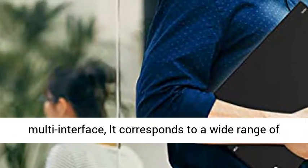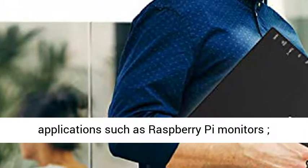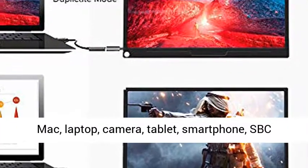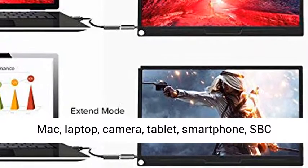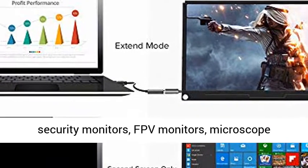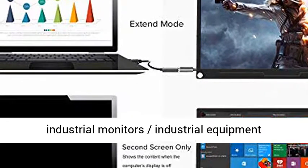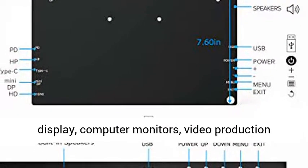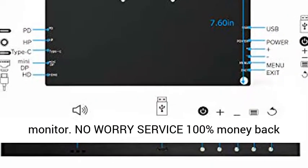Compatible devices and use cases include: Raspberry Pi monitors, PS4, PS3, Switch, Xbox One, Xbox 360 game consoles, PC, Mac, laptop, camera, tablet, smartphone, SPC monitors, extended notebook monitors, CCTV security monitors, FPV monitors, microscope industrial monitors, industrial equipment displays, computer monitors, and video production monitors.